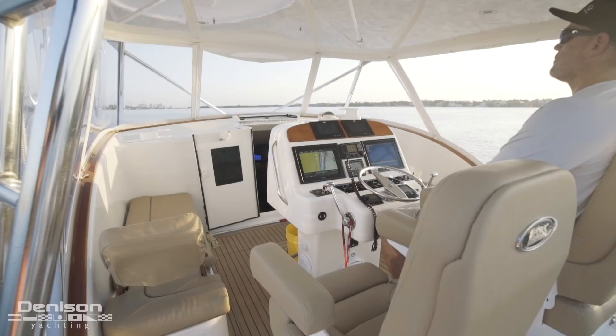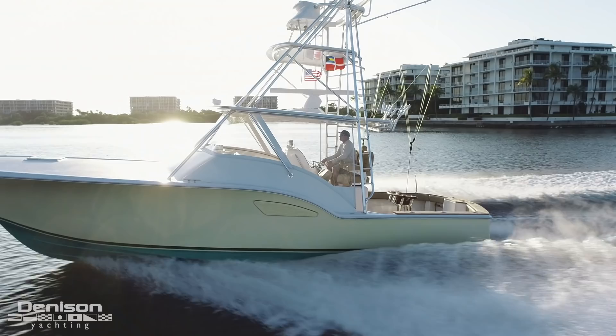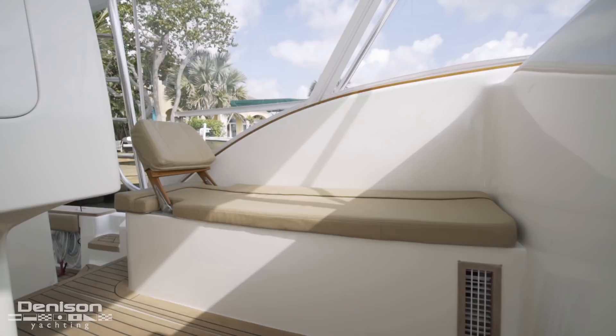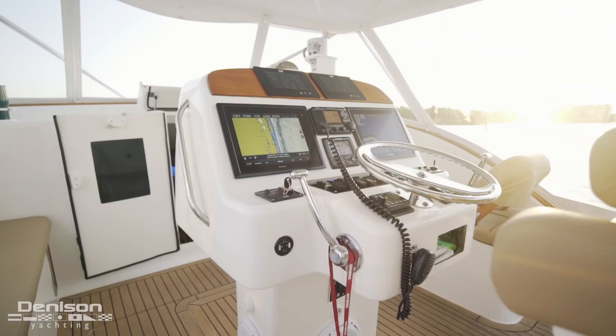The first thing you notice in person is that this space is air conditioned. It can be completely enclosed with all-new isinglass panels. The panels to port, starboard, and aft can be rolled up, while the strataglass across the front is essentially fixed and takes on the wind and waves head on. Below the panels on the left and right is bench seating with adjustable backrests for your guests. Forward of the seating on the starboard side is a storage compartment used primarily for stowing covers and gaffs.